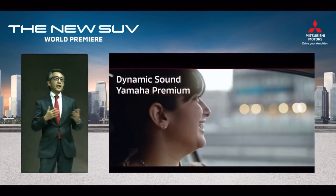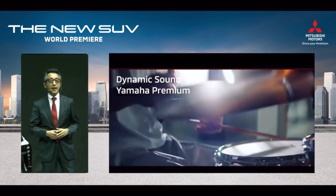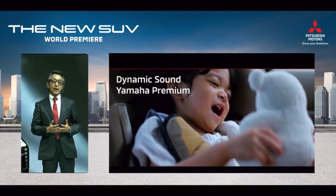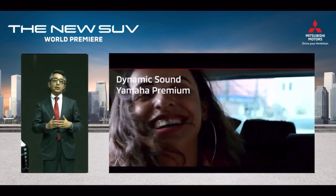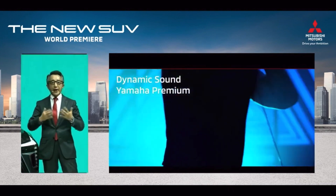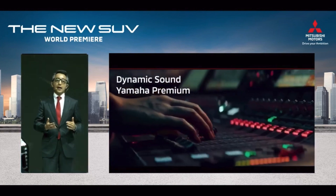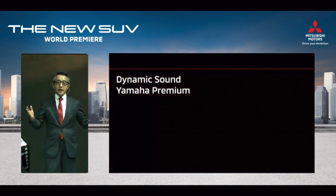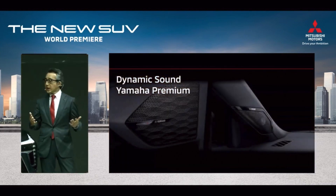Let me briefly explain how the sound system is composed. Eight speakers are installed in optimal positions. The treble sound tweeter is made with a silk material diaphragm and drive coil using a specially tailored aluminum-copper alloy wire. This design allows the tweeter to move and respond at high speed, so you will feel a silky and stretching high tone.